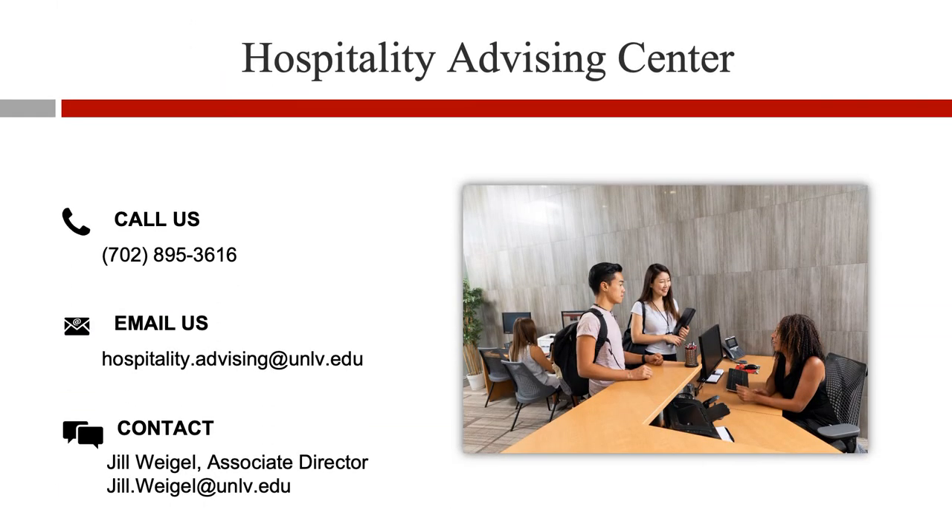This concludes our UNLV-CSN partnership video. The Hospitality Advising team welcomes the opportunity to work with CSN Advising to assist students in developing and implementing an academic plan designed to meet their educational and career goals.